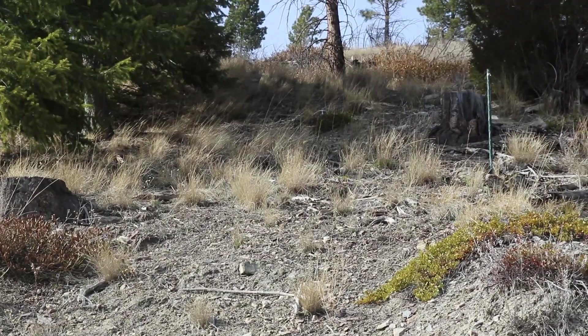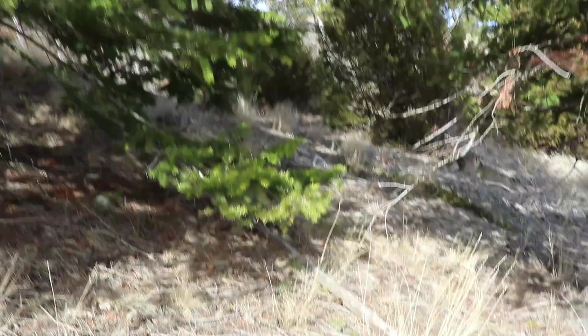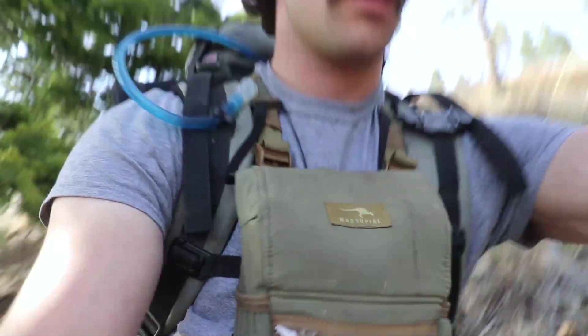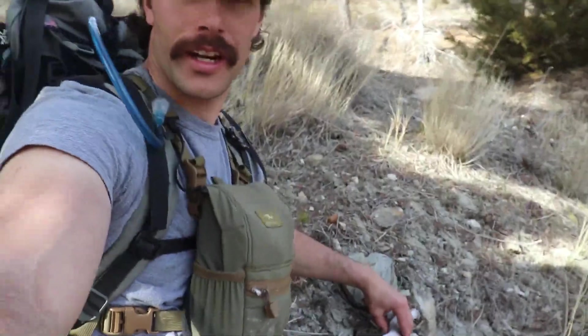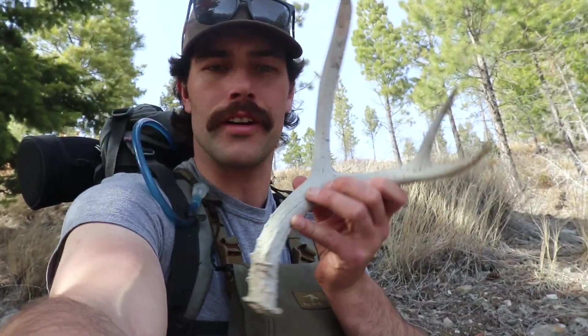Horn number three right up there in the shade. It's a pretty sight — looks like a three-point. Hard white. Not bad — we'll take it. Do a quick pickup here. It's in the dirt a little bit, not broke or nothing, just your average little three. Almost chalky — it might be a couple years old. Rodents chewed a little bit on the back side there, but not bad.